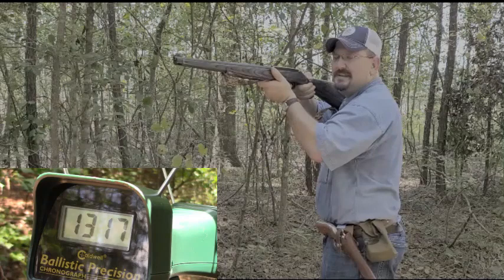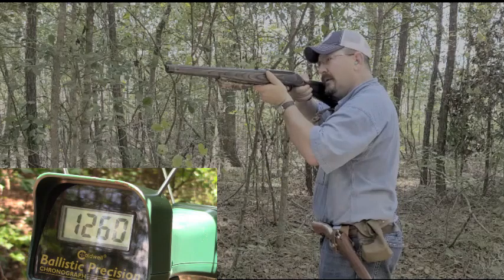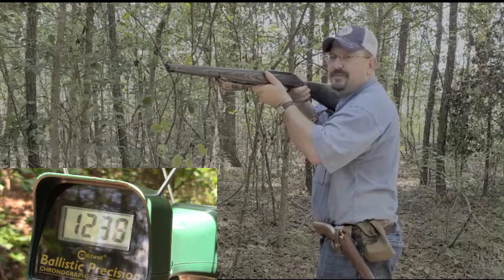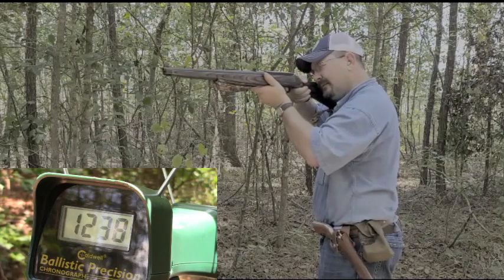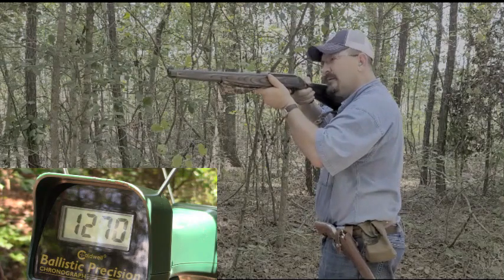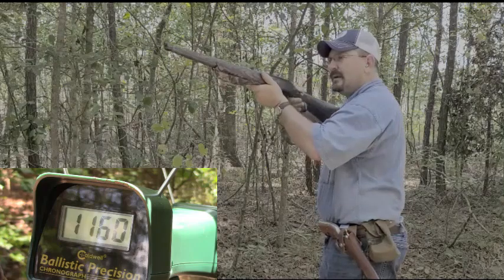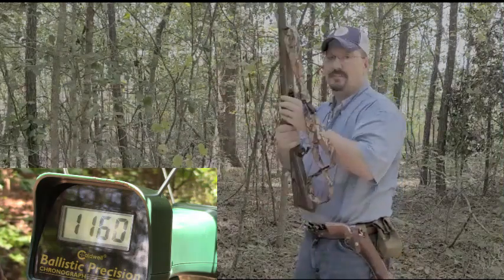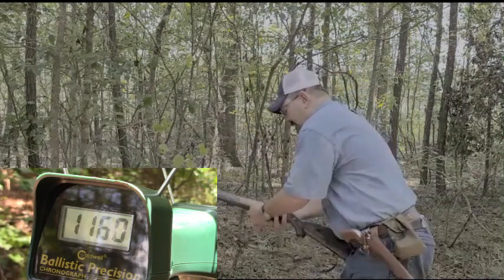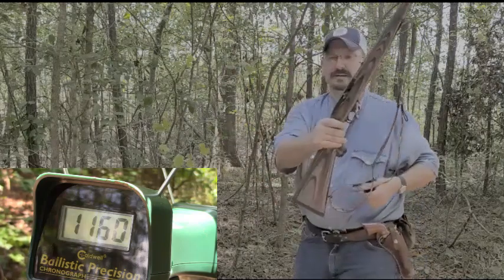1317. 40-grain Winchester. 1260. 1238. 1251. 1270. 1160. That's what I'm getting off of the rifle. I'll go ahead and clear the rifle. No ammunition in the rifle. Clear.